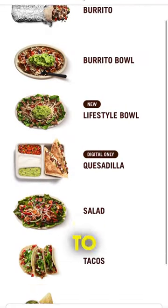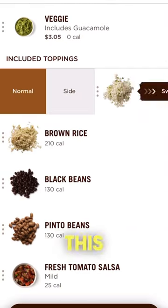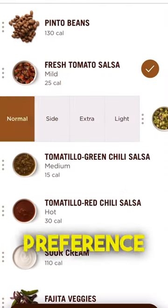So all you have to do is go on the Chipotle app and select one taco in any tortilla of your choosing, and this is where you can mix and match whatever you like, whatever your preference is.